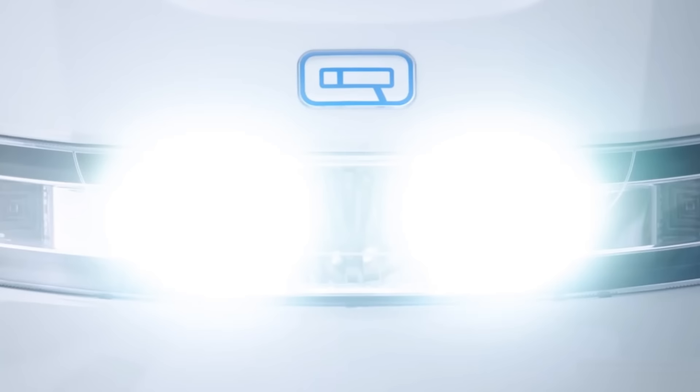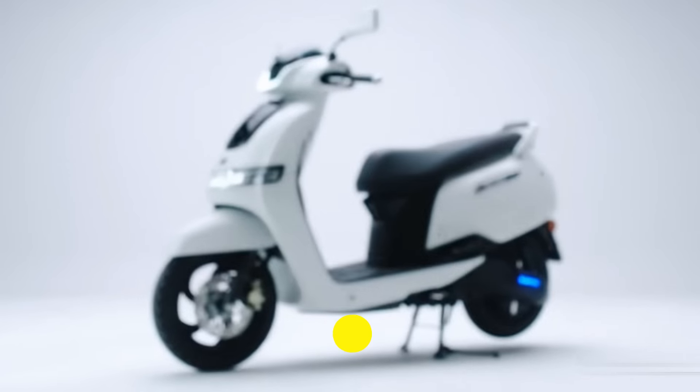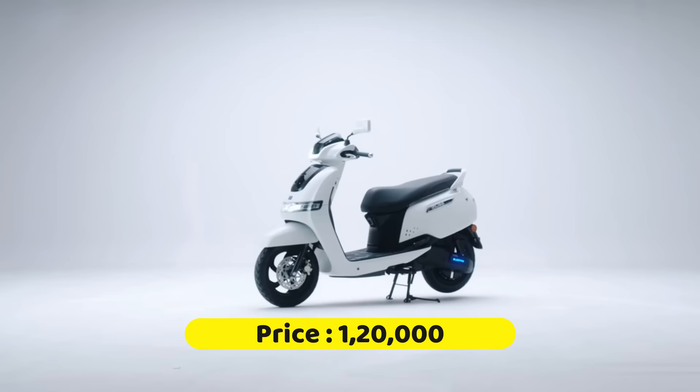There is a rear drum option. There is LED lighting. There is mobile phone connectivity — we can connect with the iCube. There is a channel available in Tamil Nadu, Bangalore, and Delhi. The price is around 1,20,000 rupees. You can buy it from the official website, and the most important feature is the iCube connectivity.